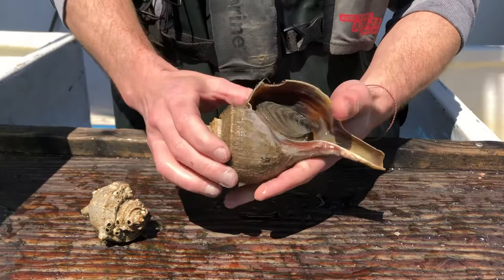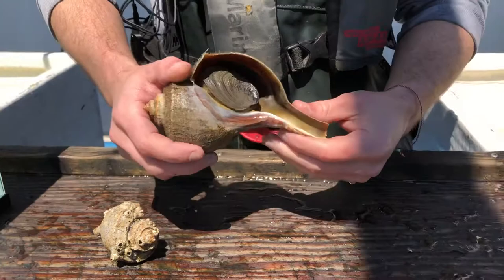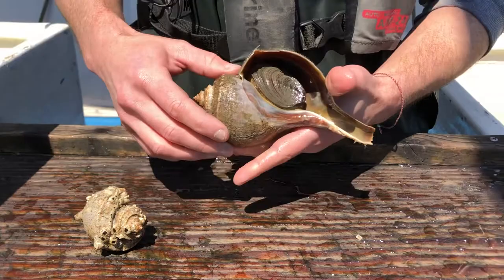A lot of snails will graze on algae in the rocky intertidal zone, but this one actually likes to eat meat, so it can prey on some animals. You'd imagine it has to be a really slow-moving animal for this one to catch and prey upon — and you'd be right. These prey on mostly clams, but will also scavenge on carcasses of other dead animals down at the bottom of the sound.